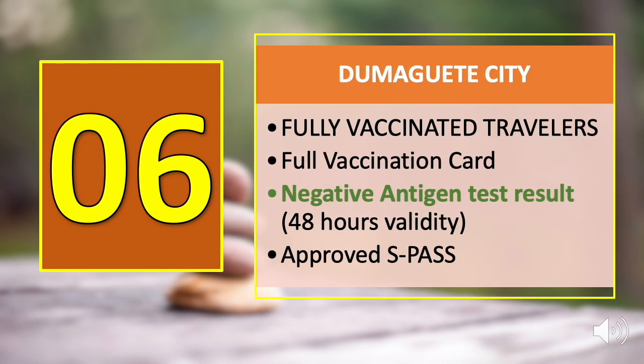Number six is Dumaguete City, and the negative antigen test result requirement is only for fully vaccinated travelers. Present your full vaccination card, an approved SPAS, and a negative antigen test result valid within 48 hours before departure.